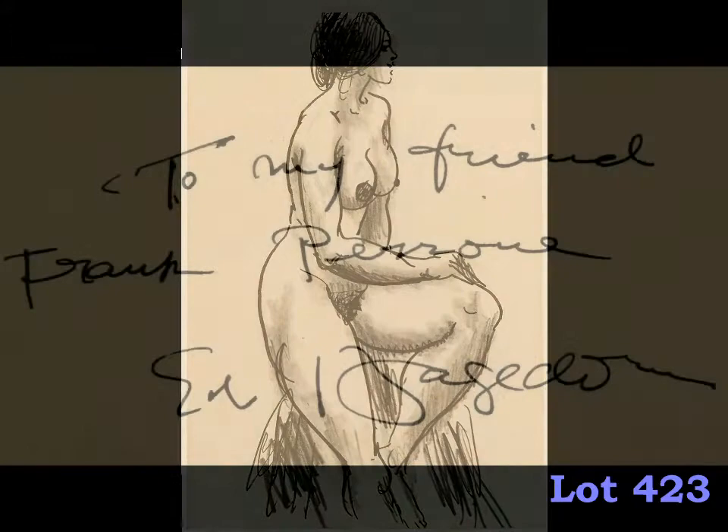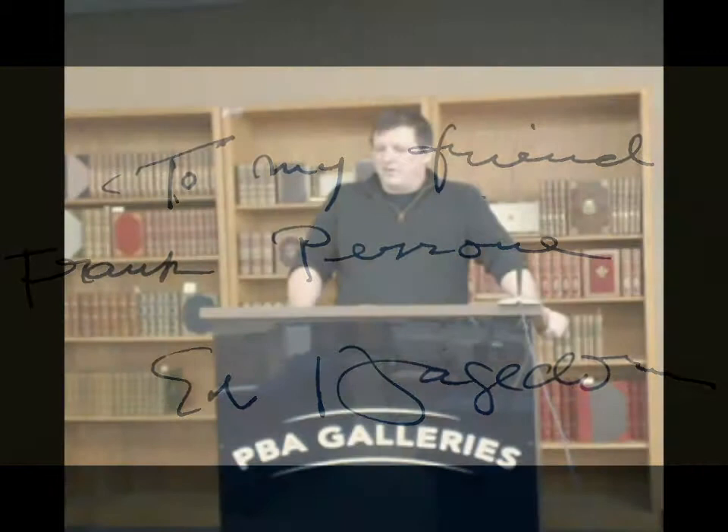These items, along with more than 400 additional lots, will be offered in our San Francisco Gallery on Thursday, November 21, 2013 at 11 a.m. Pacific. All lots are available for preview the week of the sale, and the catalog is now available for download at pbagalleries.com. Presale bids are now being accepted, and live bidding is available during the auction through our online bidding platform, PBA Live. We hope to see you there. Thank you.